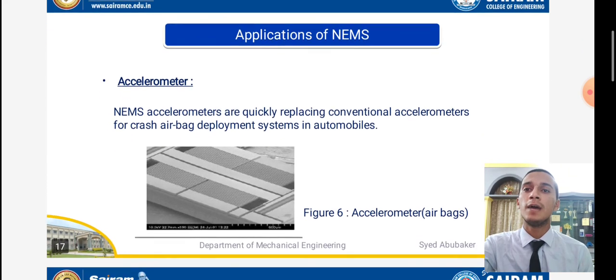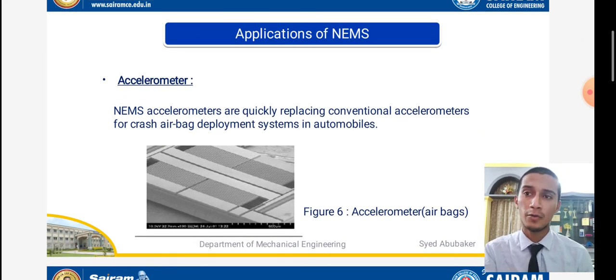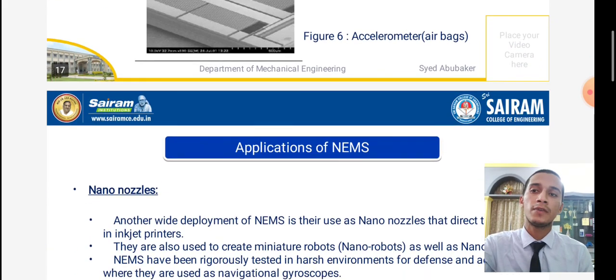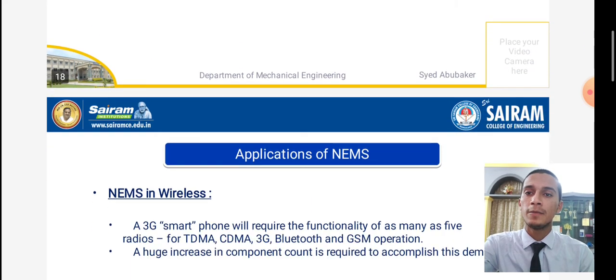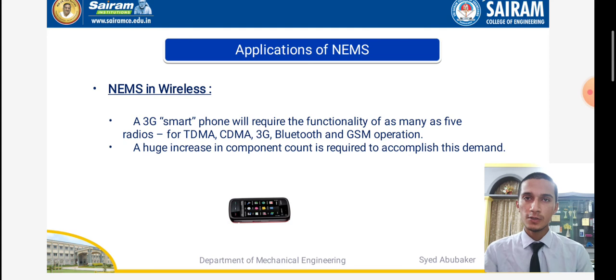Coming to the next slide, applications of NEMS. NEMS accelerometers are quickly replacing conventional accelerometers for crash airbags and developing systems in automobiles, as shown in figure six. Another application is nano nozzles, which are used to direct ink in inkjet printers and to create miniature robots — nanorobots — as well as nanotracers. NEMS have also been rigorously tested in harsh environments for defense and aerospace, where they are used in navigational gyroscopes.